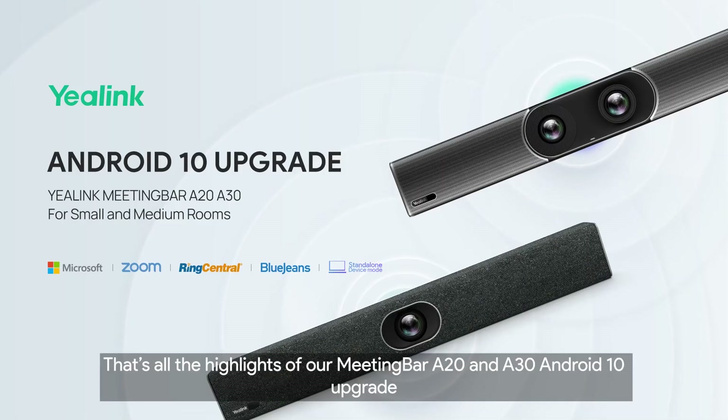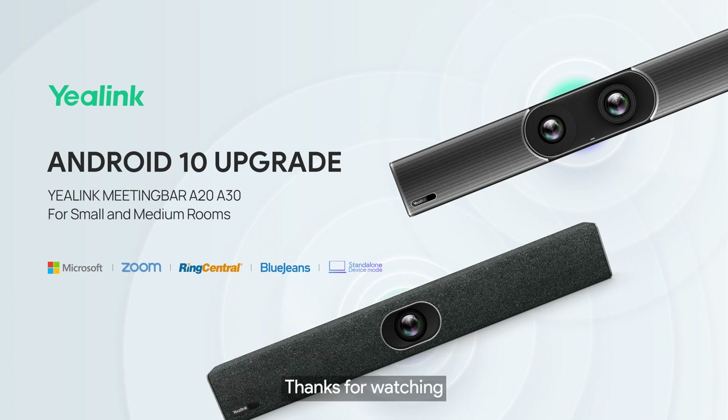That's all the highlights of our Meeting Bar A20 and A30 Android 10 upgrade. Thanks for watching.